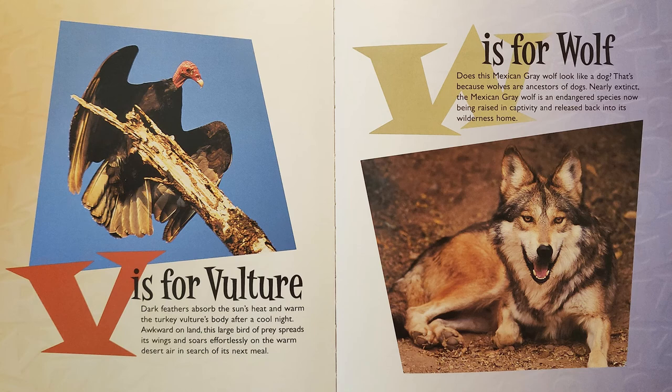W is for Wolf. Does this Mexican gray wolf look like a dog? That's because wolves are ancestors of dogs. Nearly extinct, the Mexican gray wolf is an endangered species now being raised in captivity and released back into its wilderness home.